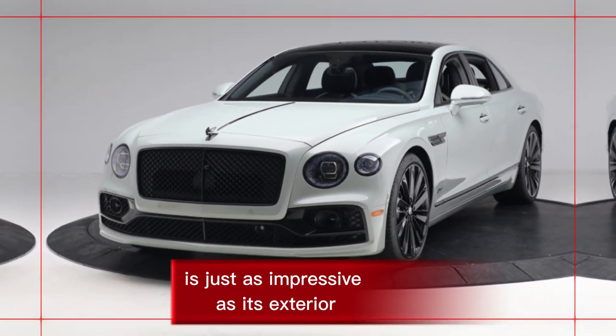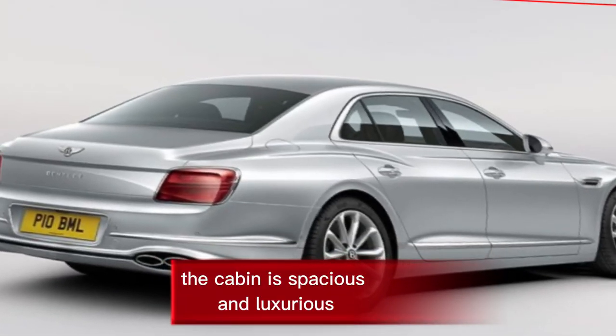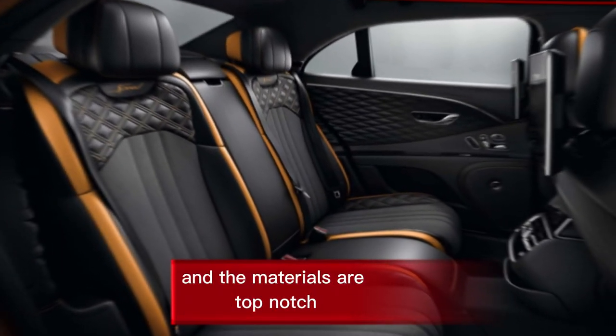The Flying Spur's interior is just as impressive as its exterior. The cabin is spacious and luxurious, with plenty of room for passengers to stretch out and relax. The seats are incredibly comfortable and supportive, and the materials are top-notch.